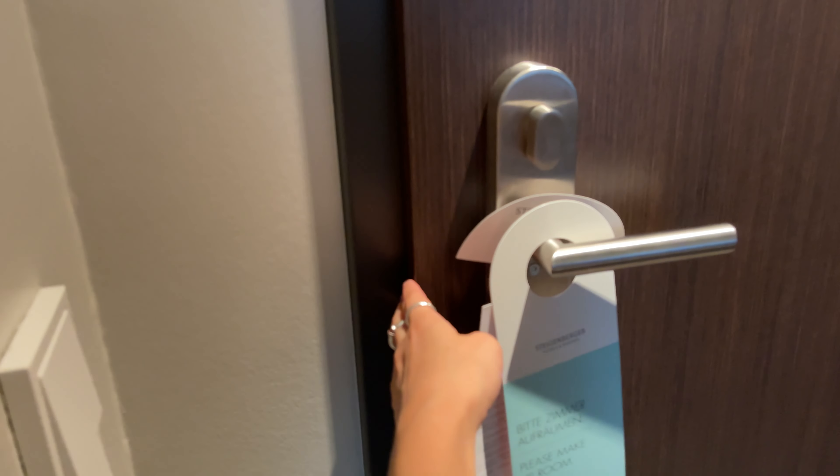I stayed in a few hotels in a few different German cities, and here are five things that surprised me. First, the doors — they all look like they're protruding a little bit, and it feels like they're not locked. I was scared in the beginning, but I guess this is just how doors are in hotels, or maybe in houses — I don't know, I didn't go to a house.